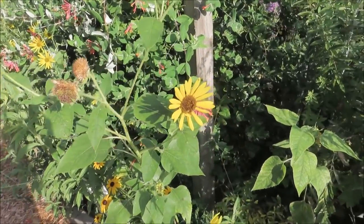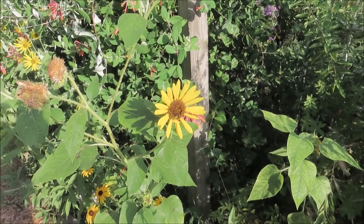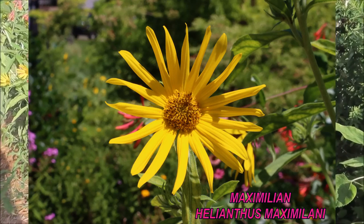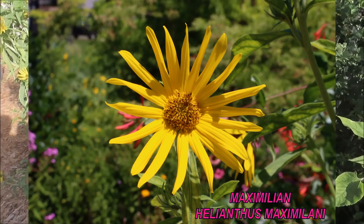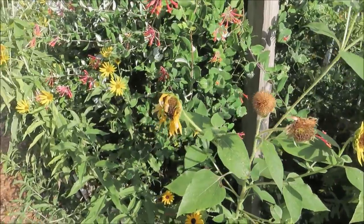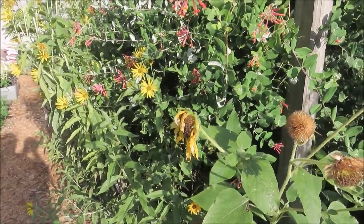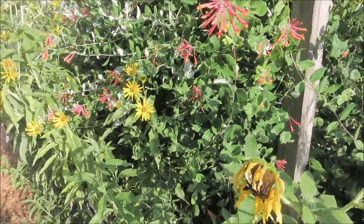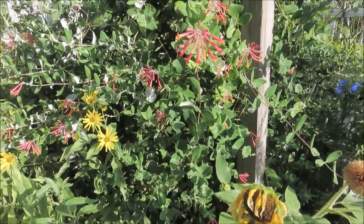This plant here is a Maximilian Sunflower, which is a native. I could deadhead it, but we've had Goldfinches feeding on these seed heads, so I'm going to leave that for the Goldfinches.